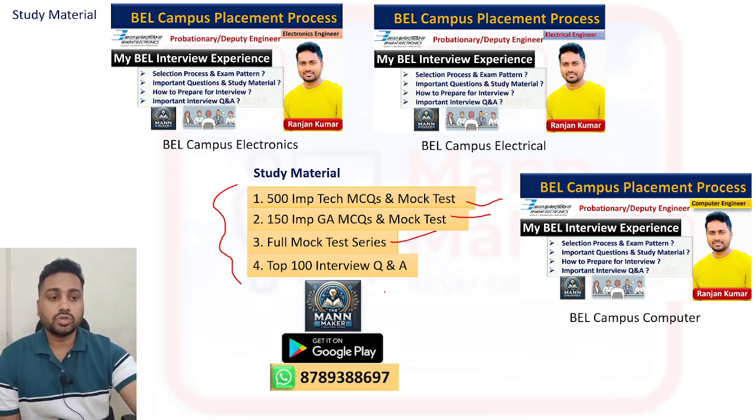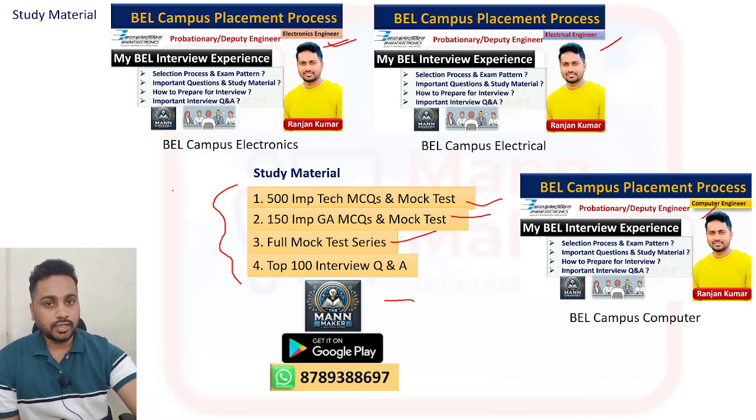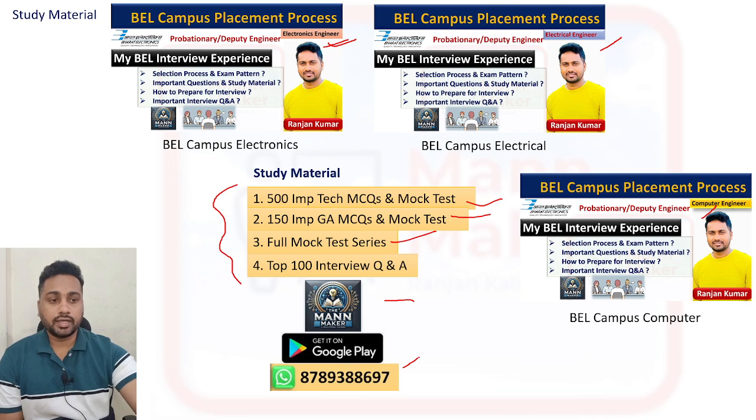All these things are available in the PANMAKER app. Search for 'PANMAKER' on Play Store or use the link in the description box. Go to all courses, check your branch — electronics, electrical, and computer branches are available. Select the BL campus placement course for your branch and prepare accordingly.